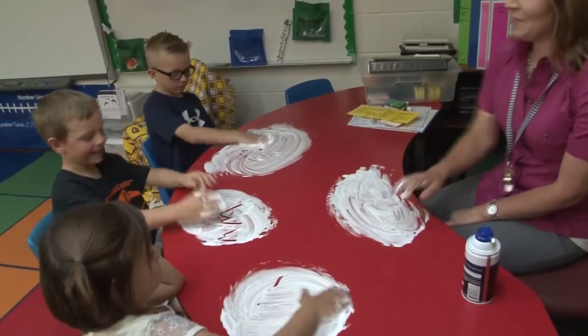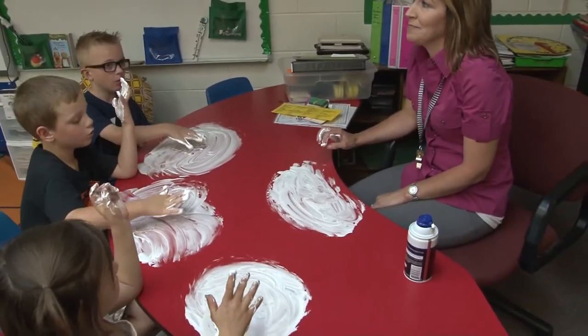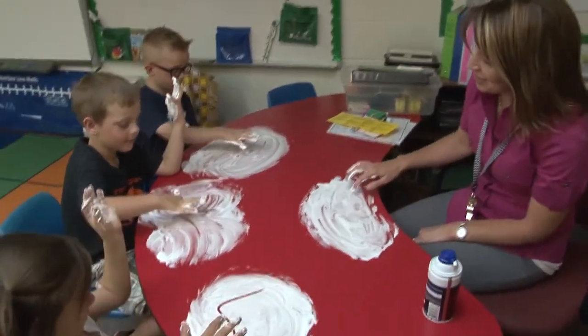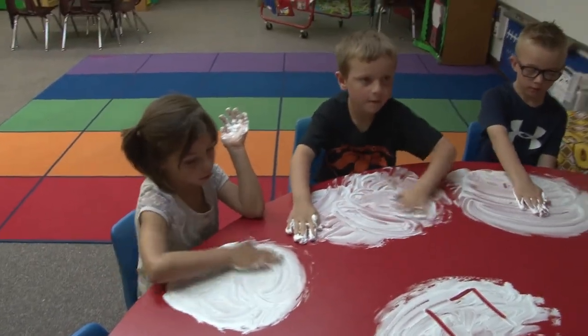I have chosen these three children because they are the three children that are struggling with their letters, their sounds, and their phoneme segmentation. I just use whatever I think is going to be fun and meaningful for the children — something that they enjoy to do.